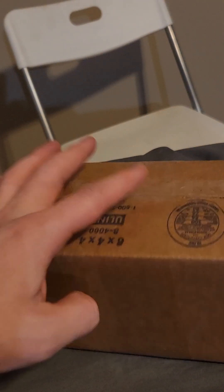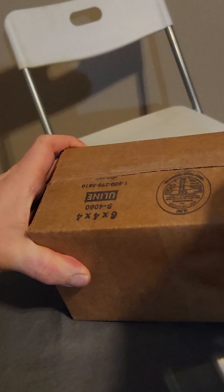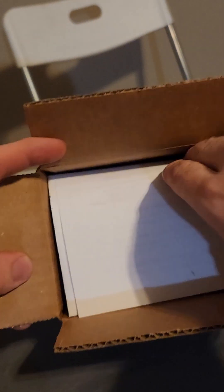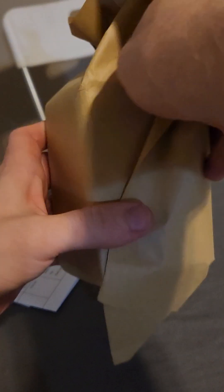We all get those ads on Amazon for uranium ore, right? That's not some kind of targeted ad thing focused on me, is it? Anyway, I promised you all that at 100 subs, I would buy uranium. We're nearly to 200 right now, so I've definitely gone and just got the cheapest uranium ore I could find on Amazon.